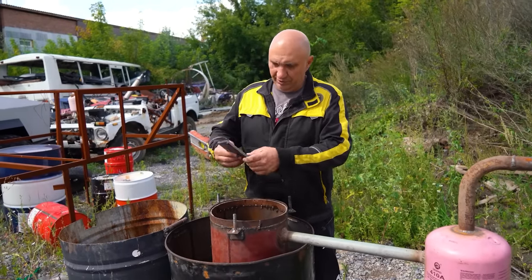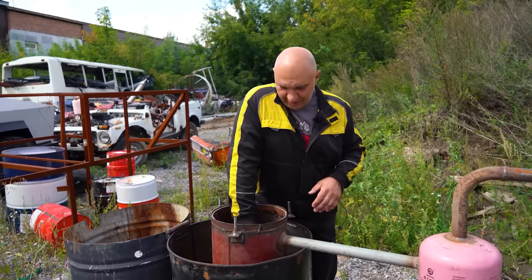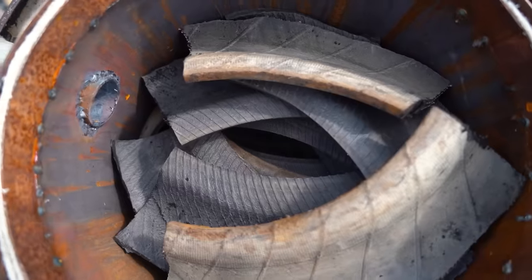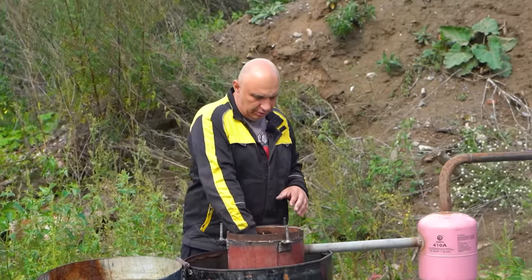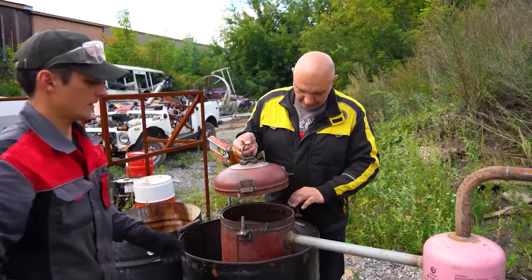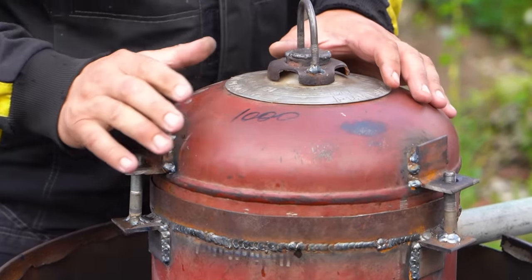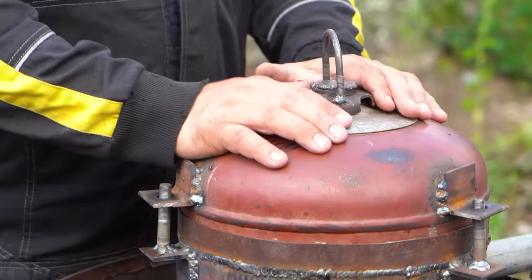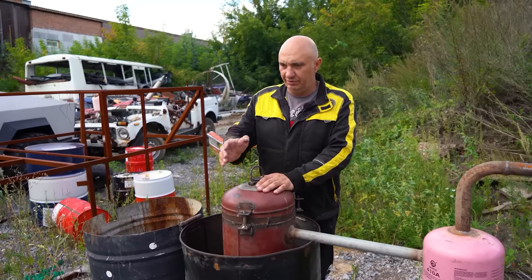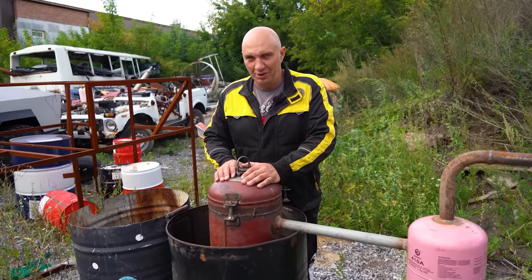Right, guys, we've loaded the bits of tire. The cylinder was able to fit four tires — you would have seen us cutting and rolling them, we were going for efficient use of space. Now I'm gonna put the lid on. It is very well-sealed to prevent any gases from escaping. So we secure it in, get some firewood, heat the furnace up, and see how much crude we get from four tires.